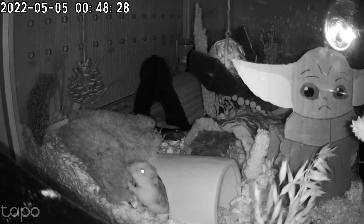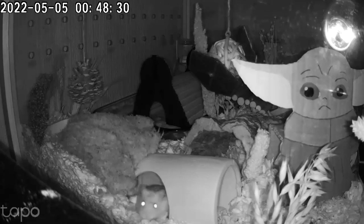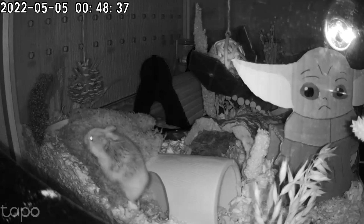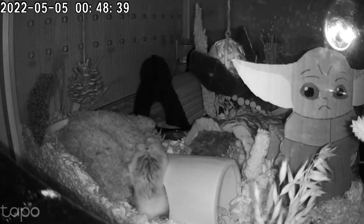Anyway, I hope you liked this video. Give us a thumbs up if you did. Let us know in the comments below if there's anything that you particularly liked and you think you're going to get for your own hamster. Thanks for watching and I'll see you next time.